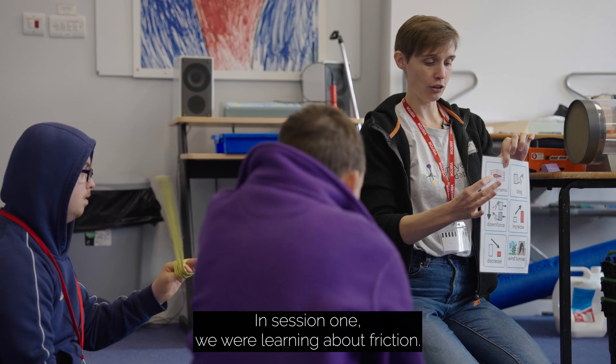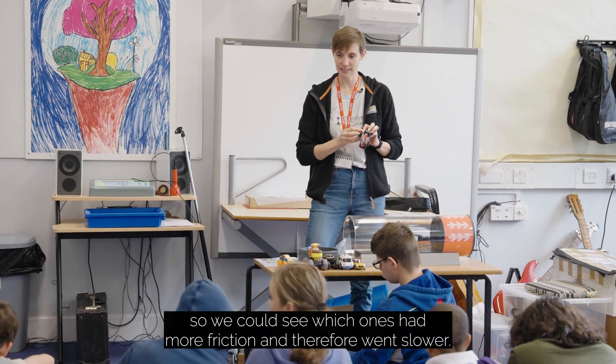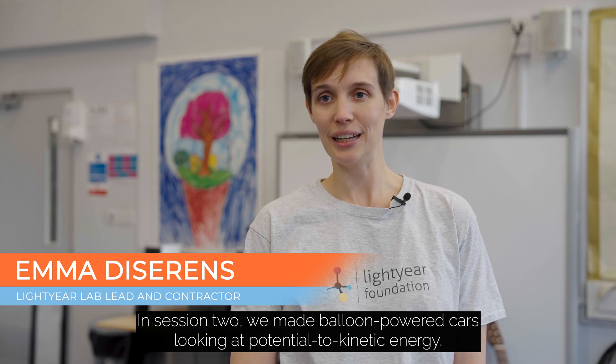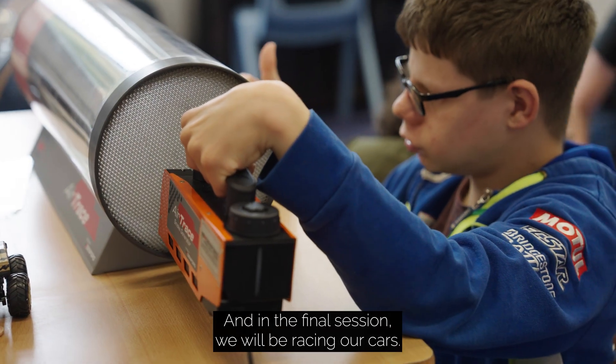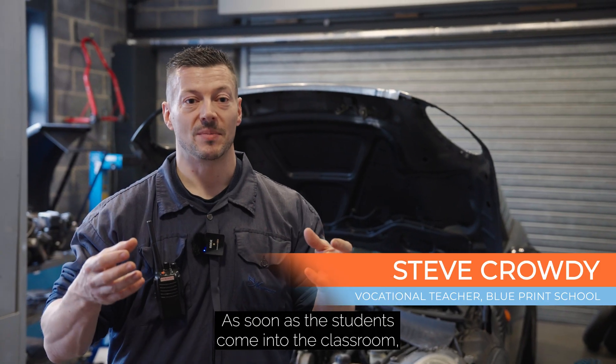In session one we were learning about friction — we had a ramp and sent cars down with different surfaces to see which had more friction and went slower. In session two we made balloon powered cars, looking at potential to kinetic energy. In session three, today, we learned about aerodynamics with our smoke tunnel. In the final session we will be racing our cars.